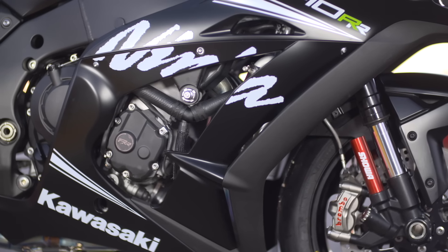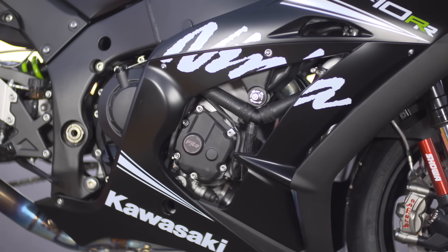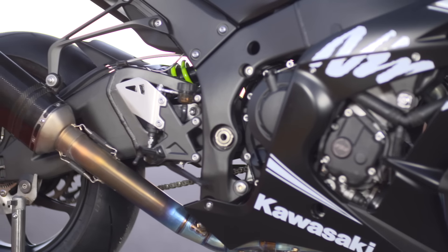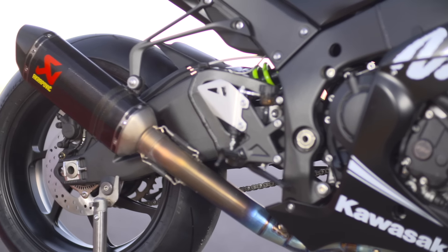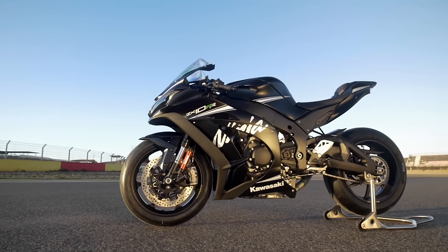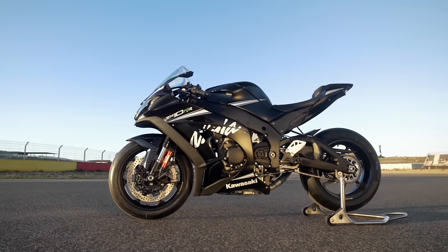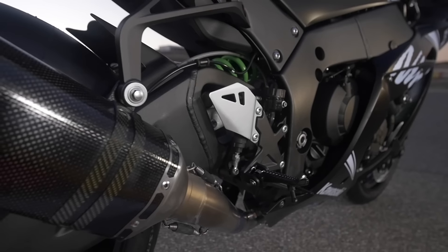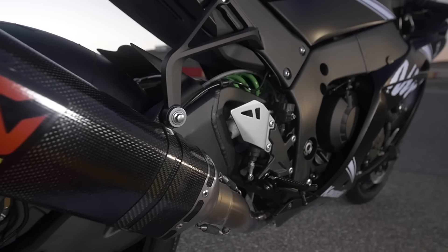Apart from those engine mods — which really make no difference to power — it's still got the same 197 horsepower, about 192 at the back wheel, still got the same torque, still weighs the same. The RR costs about £1,900 more than the standard version, and for that you get diamond-like carbon coated tappets, an RR engraved engine cover, and a logo on the key.